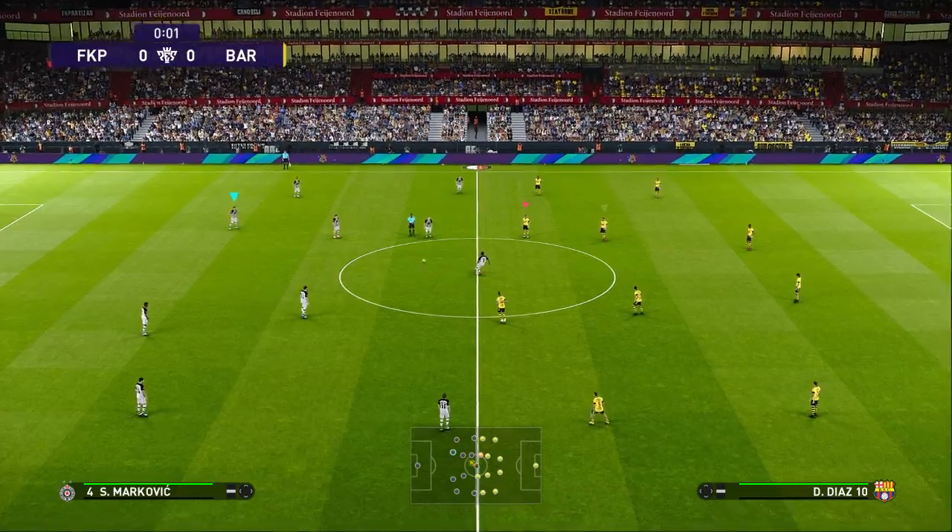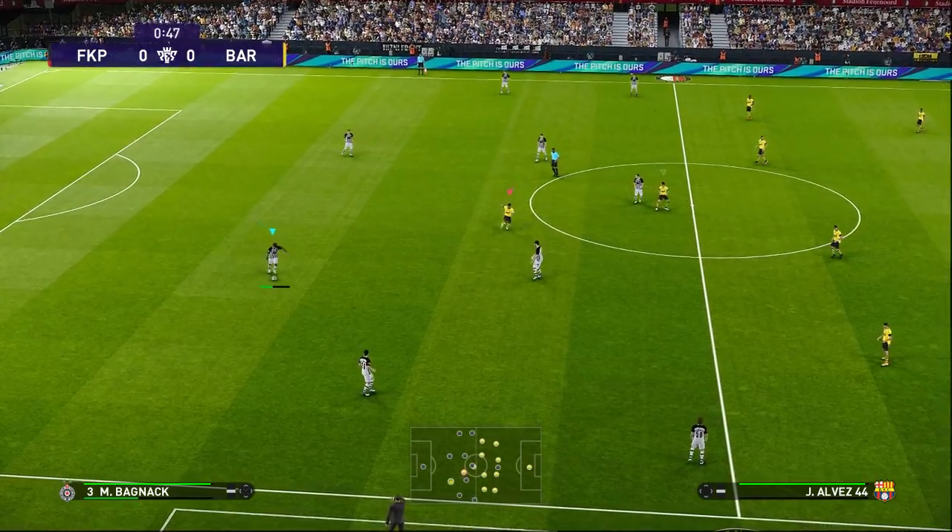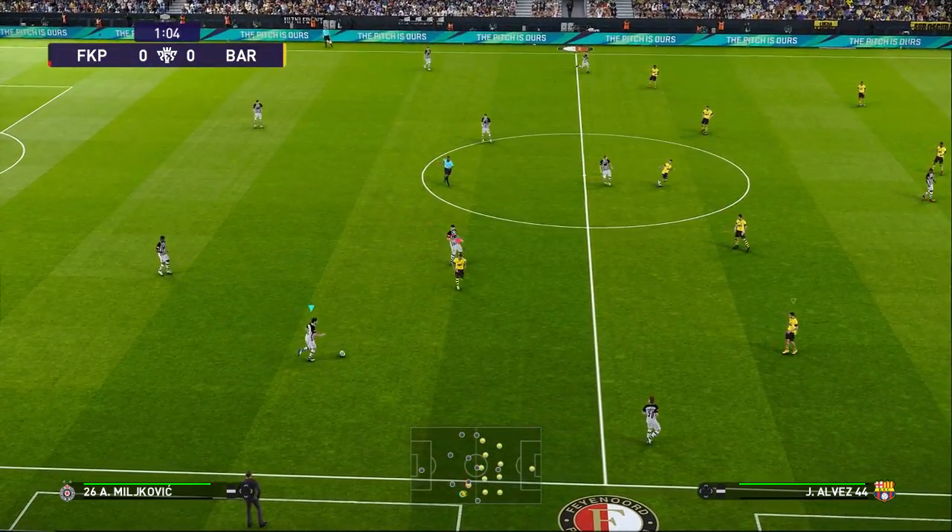Glad to report, though, that that hasn't affected the crowd who are here in good number and indeed in good voice. And the game will be underway very soon.